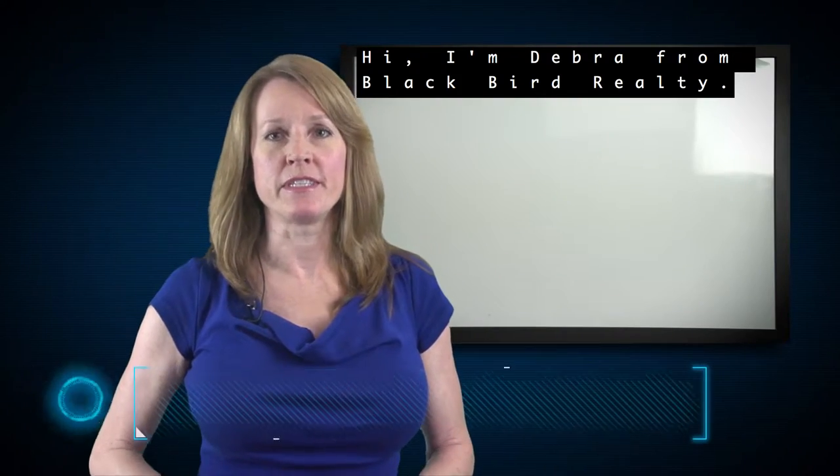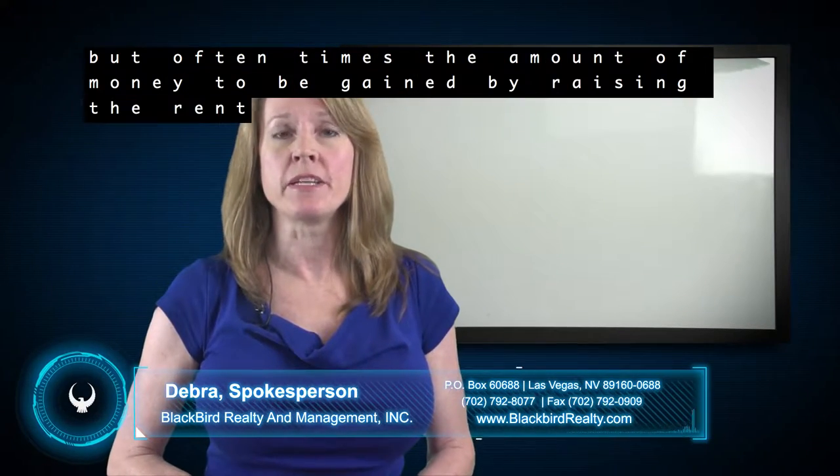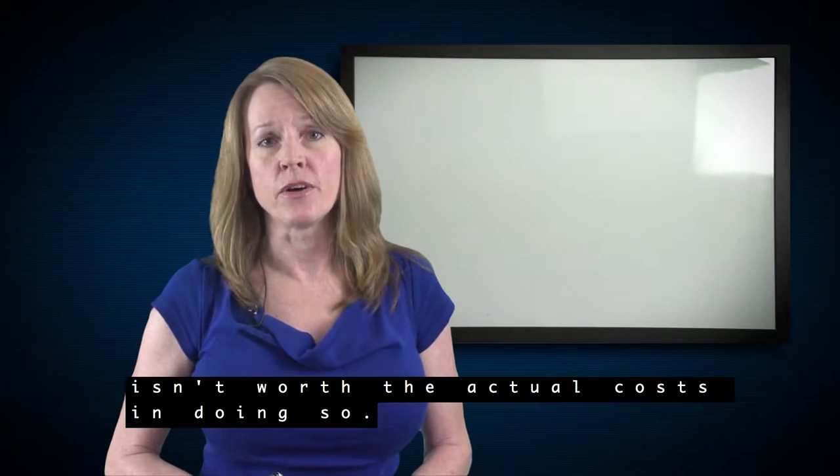Hi, I'm Debra from Blackbird Realty. Today's topic is raising the rent on your property. It might seem simple, but often times the amount of money to be gained by raising the rent isn't worth the actual cost in doing so.